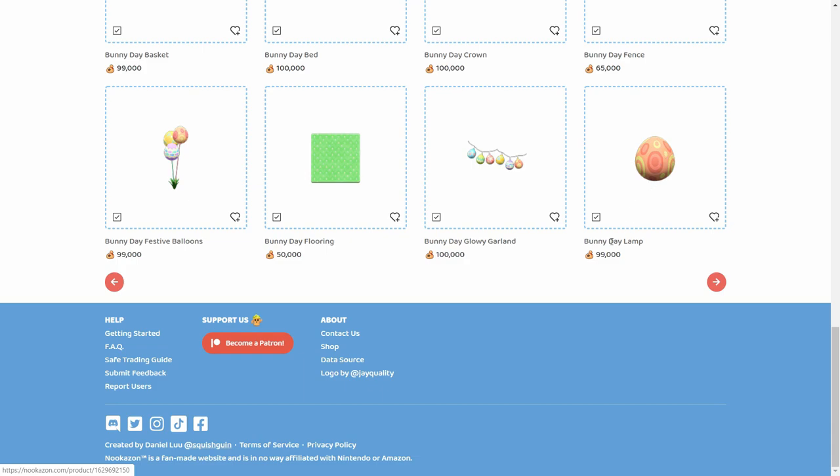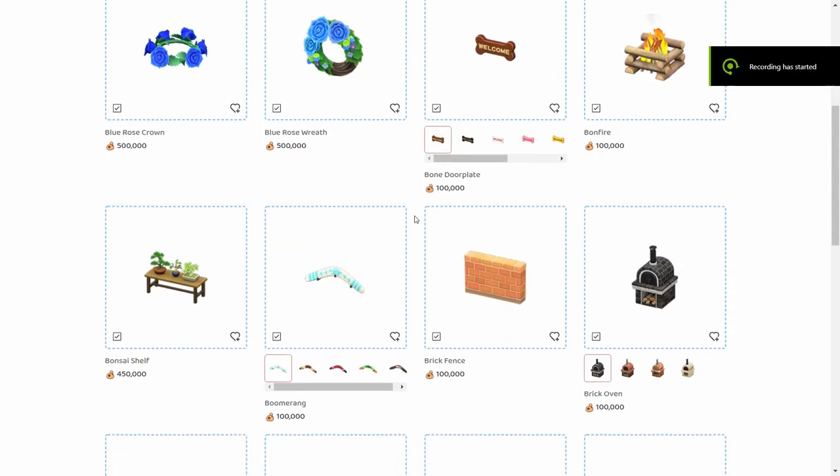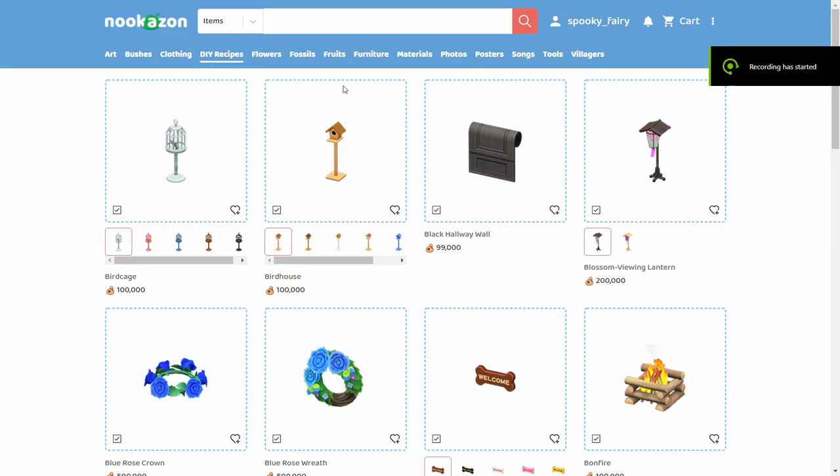I have close to 50 or 60 Bunny Day lamps spread on my island. Just think about how much money I can get — easily six or seven million bells just by selling those. Make sure you check which DIY recipes you have and look up their prices.